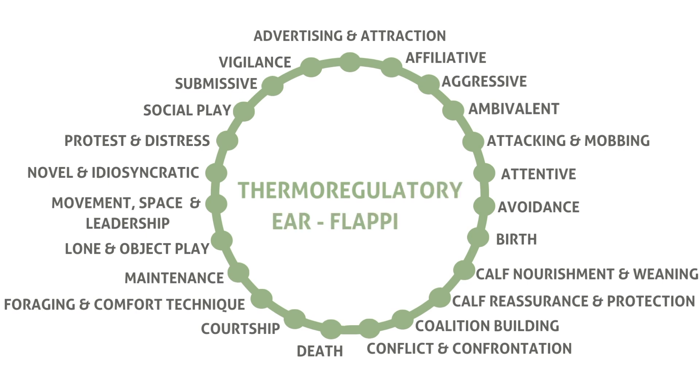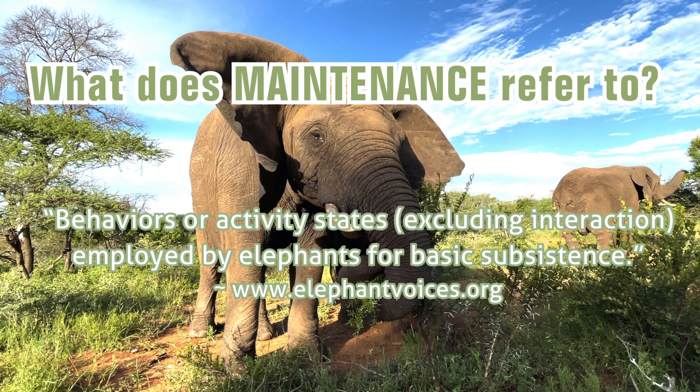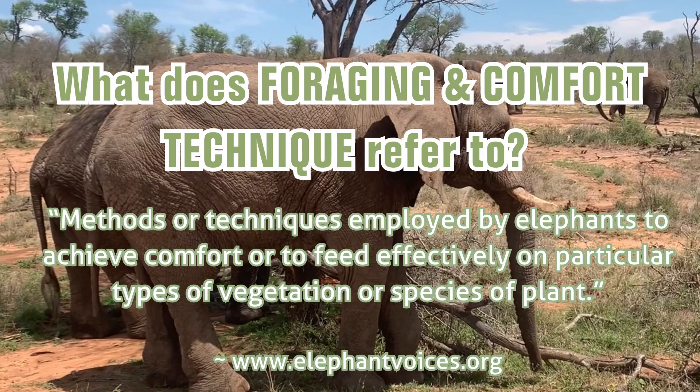Let's take a look at the contexts of behaviors that Elephant Voices have determined that thermoregulatory ear flapping can be found in: foraging and comfort technique, and maintenance. Our examples today would be true to both contexts of behaviors. So, let's see what each one means. Foraging and comfort technique refers to methods or techniques employed by elephants to achieve comfort or to feed effectively on particular types of vegetation or species of plant.